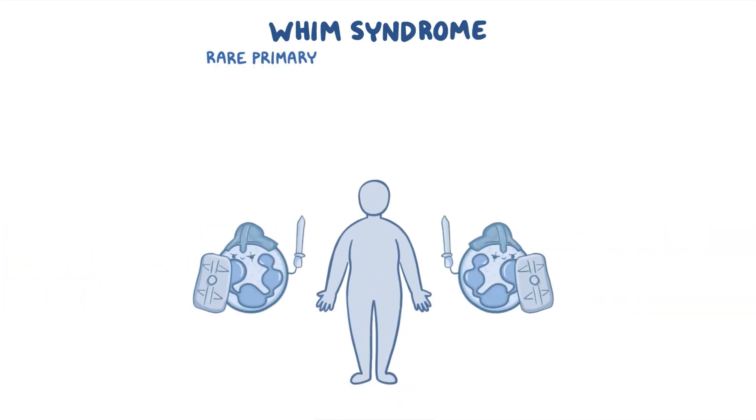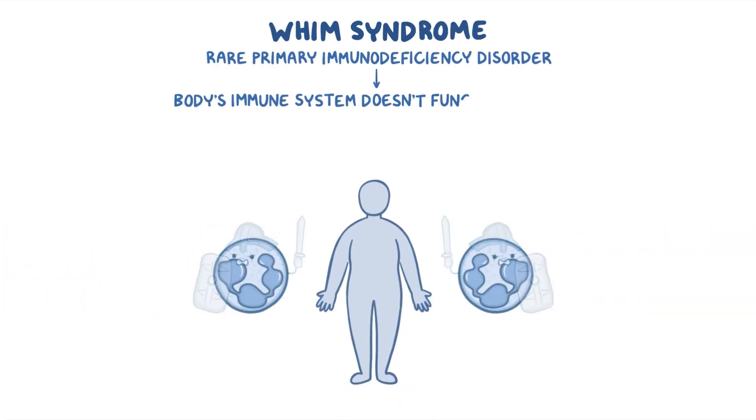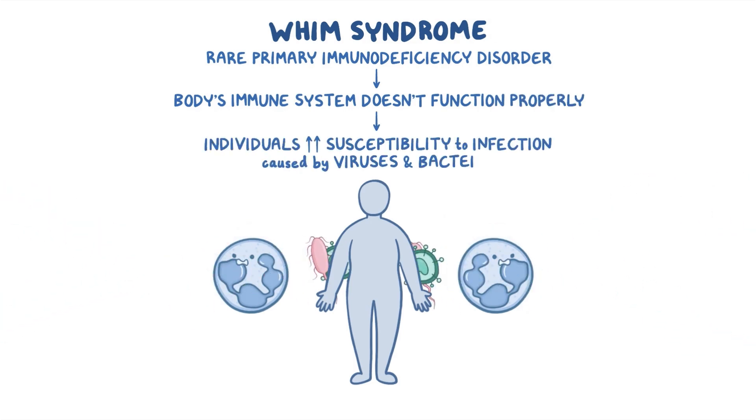WHIM syndrome is a rare primary immunodeficiency disorder, which means the body's immune system doesn't function properly, so individuals are more susceptible to infections caused by viruses and bacteria.